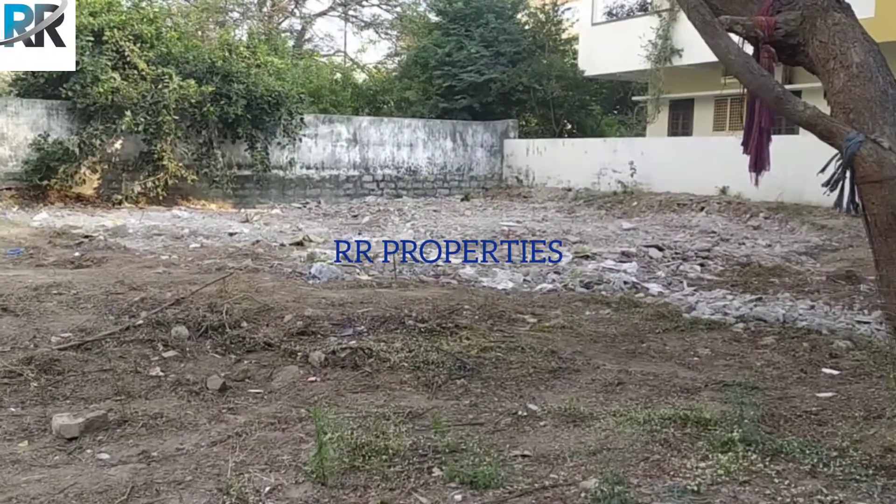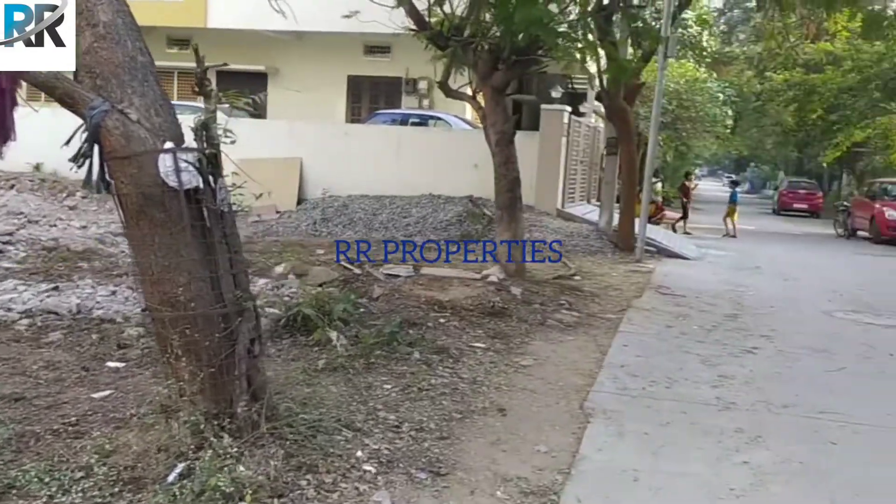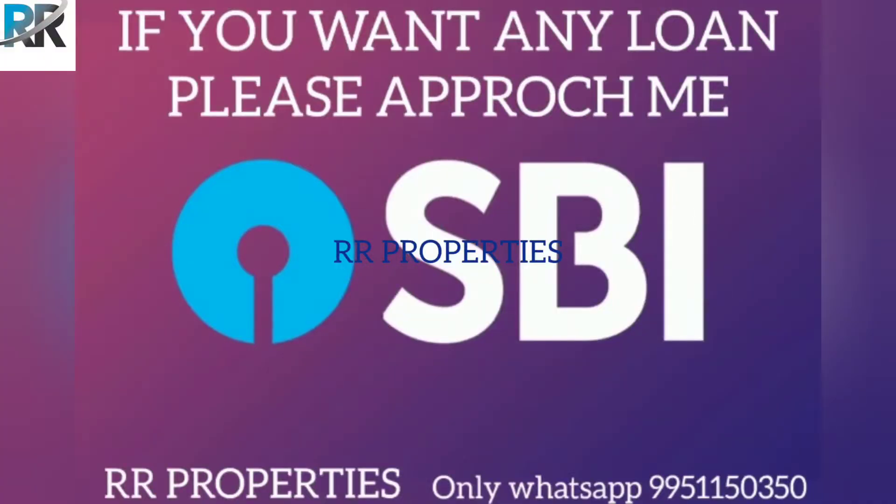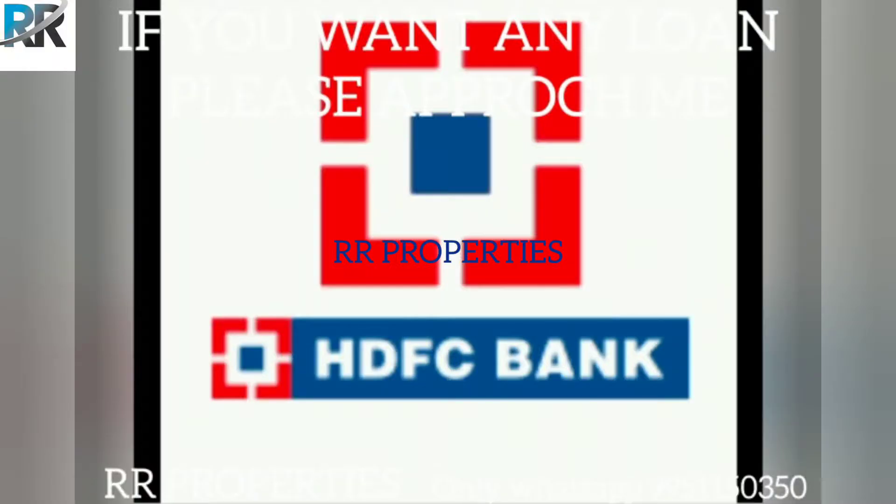We have opened 300 square yards with a 30 feet road. This is a 300 square yard open plot with a 30 feet road.